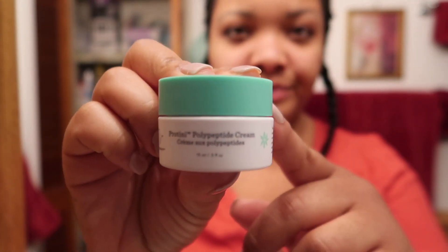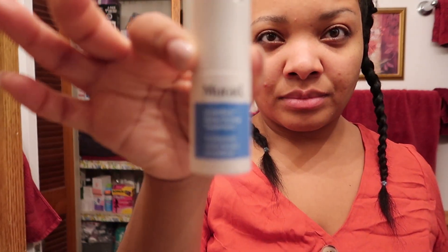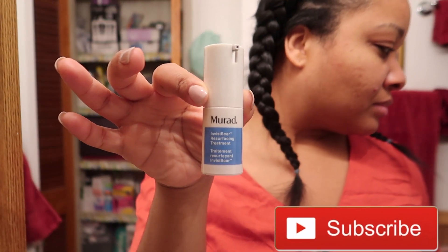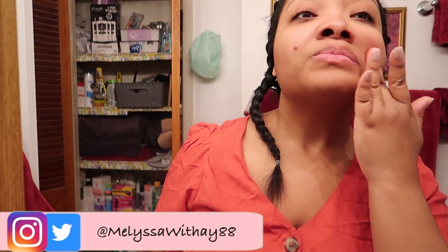I have been loving moisturizing with this Protini Polypeptide Cream by Drunk Elephant. I think this bottle is actually probably about $30 — they're super expensive. And because I made 2020 all about getting clear skin, I did pick up this Murad Invisi Scar Resurfacing Treatment. It's supposed to get rid of acne scarring within eight weeks, so I'm still in the process of that. I will have an updated review on this product.